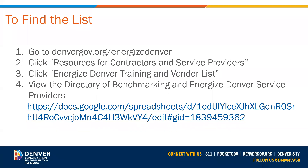To find the list or the directory, you'll go to denvergov.org/EnergizeDenver, click on Resources for Contractors and Service Providers, then click on Energize Denver Training and Vendor List, and then you can go ahead and access the directory, which I will show in a moment.